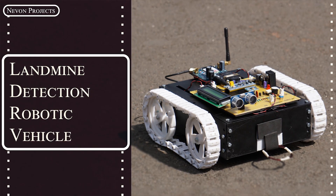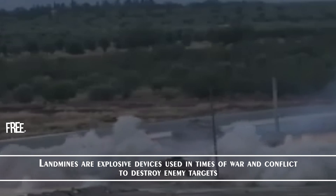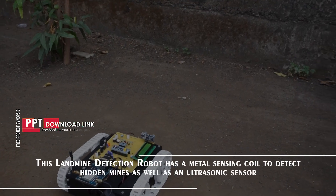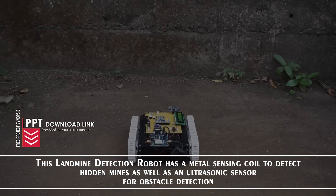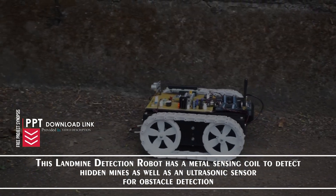Landmine Detection Robotic Vehicle. Landmines are explosive devices used in times of war and conflict to destroy enemy targets. This landmine detection robot has a metal sensing coil to detect hidden mines as well as an ultrasonic sensor for obstacle detection.